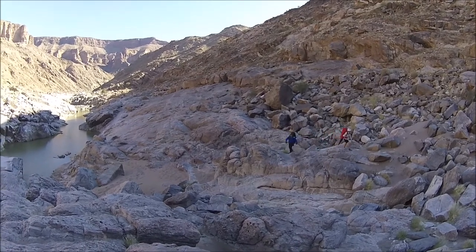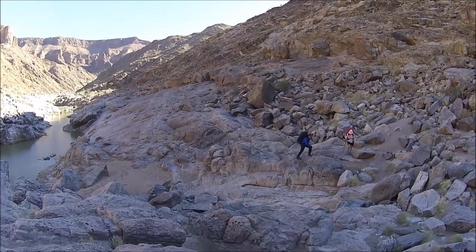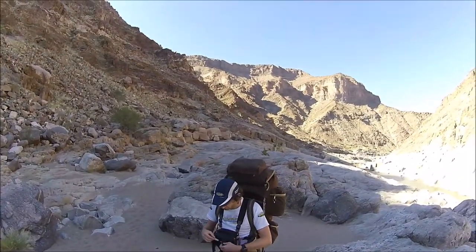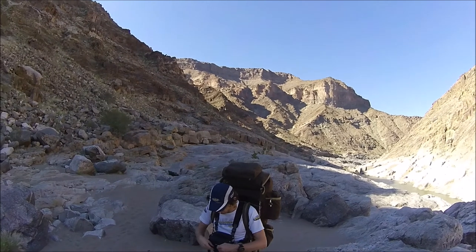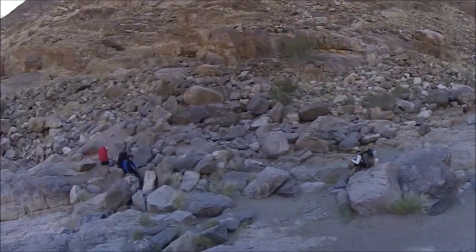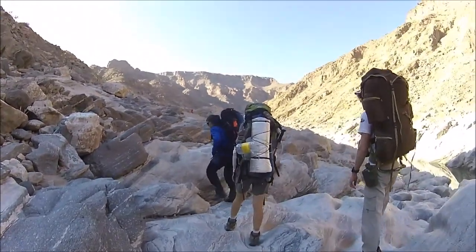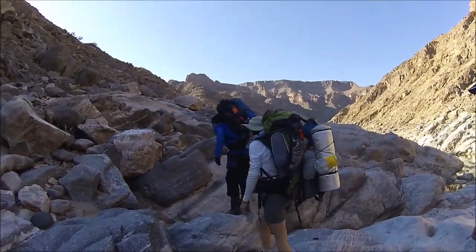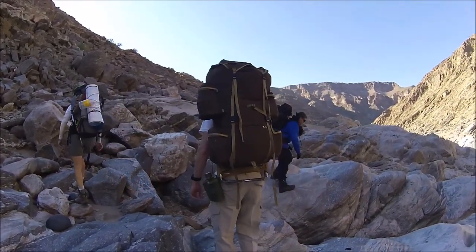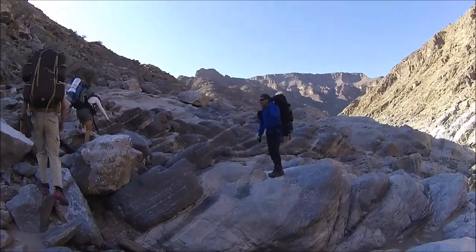Why is there such vastly differing opinions about how hard it is? Well, obviously the more prepared and the fitter you are, the easier time you're going to have, but it also has a lot to do with the conditions in the canyon at the time that you hike. When I hiked it was extremely dry — river crossings were a non-issue and we never even had to get our feet wet. If you're hiking when the river is higher, you'll probably have a totally different experience. Keep this in mind when reading other people's reports about this hike. In other words, don't treat these tips as gospel.